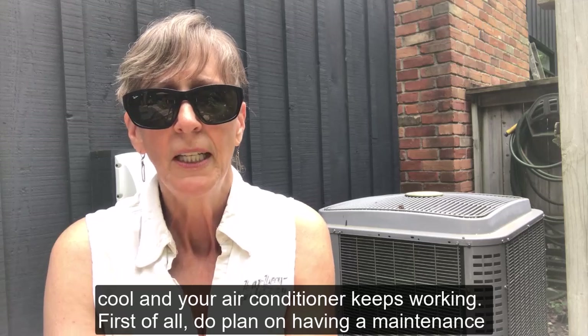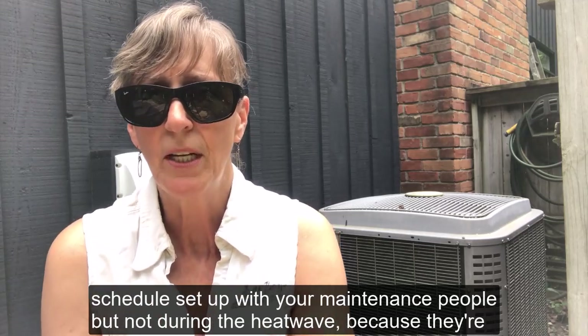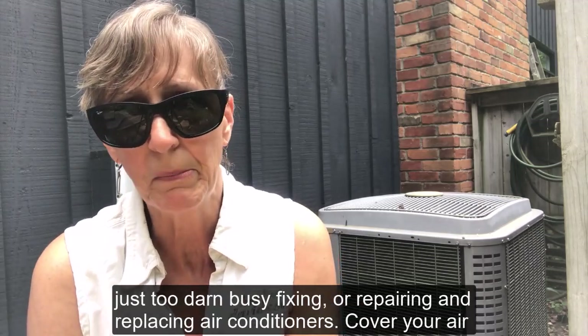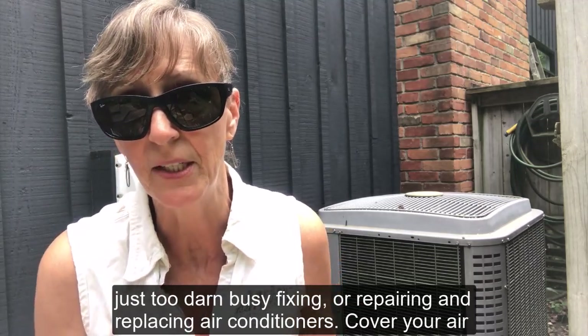First of all, do plan on having a maintenance schedule set up with your maintenance people, but not during the heatwave because they're just too darn busy fixing and repairing and replacing air conditioners.